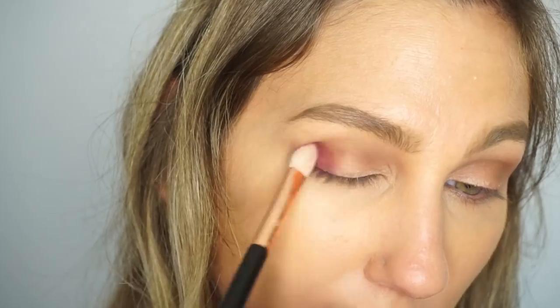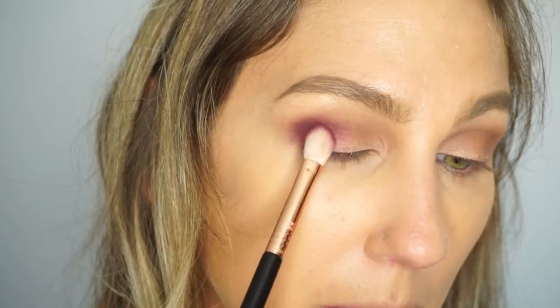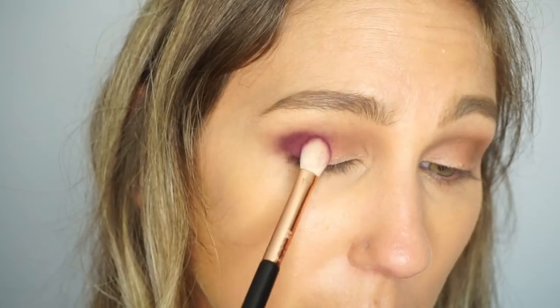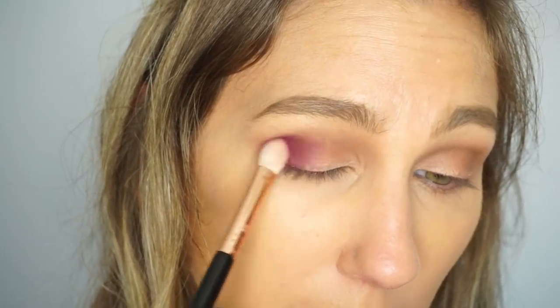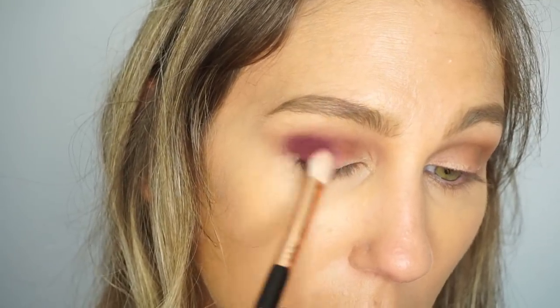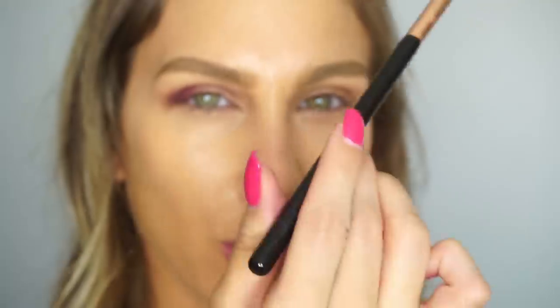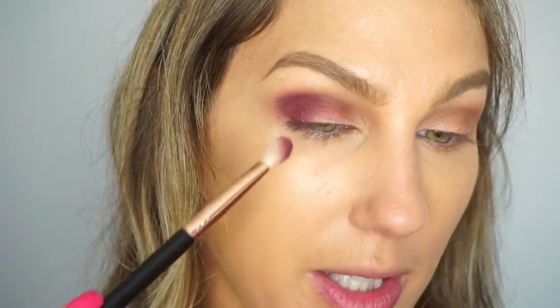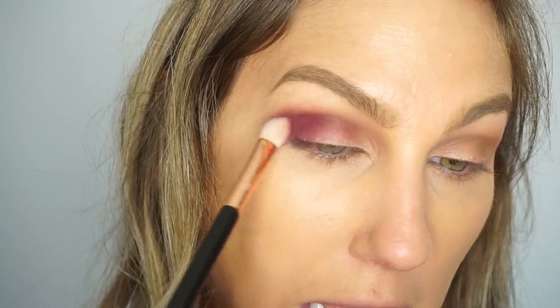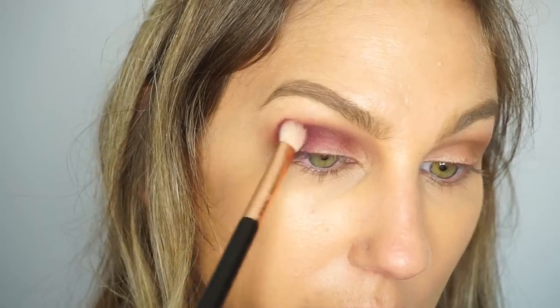I'm slowly blending that out on the outer part of the eye for a fairly heavy smoky purple look. When I first come in I really just tap the pigment down before doing any blending motions. Once most of the pigment is down I start blending. Especially with a really dark color, I hold my brush toward the end with light pressure so it doesn't get sloppy or too intense.